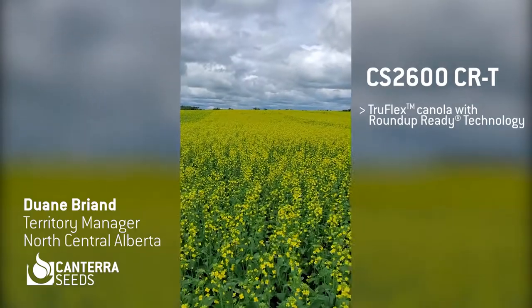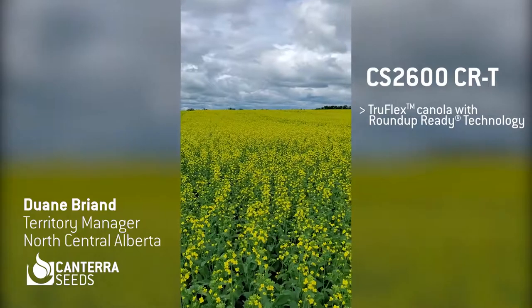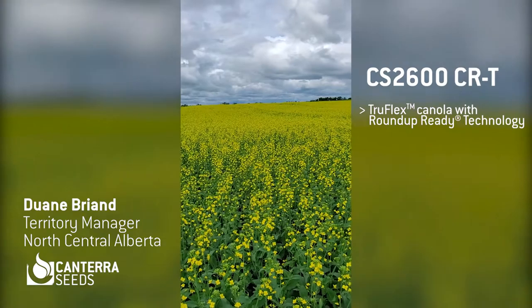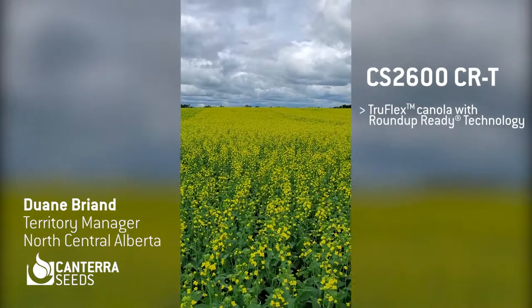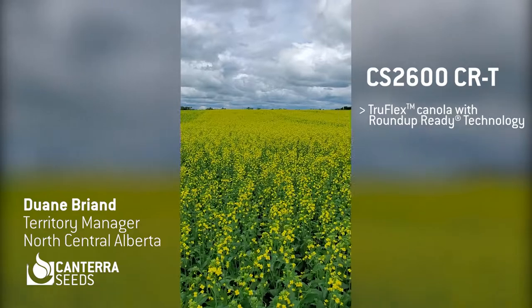With the TruFlex opportunity this year in 2020, we've certainly seen the need for later spraying or higher rates that you can spray, because you could only get in once since it's been so wet. CS2600 CRT gives you that opportunity and allows you to use variable rates and use a later window of application of Roundup.